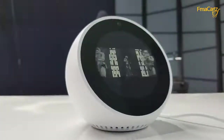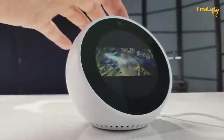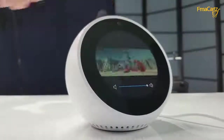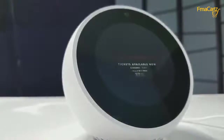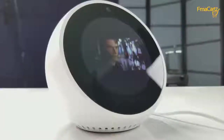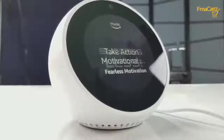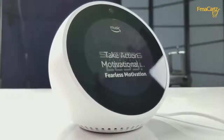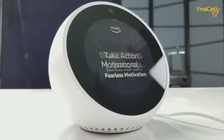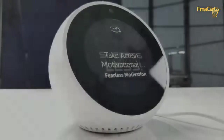Here's a quick sound test so you can hear some of the sound while it plays back a trailer and a motivational speech. Star Wars: The Last Jedi. Take Action — motivational speech by Fearless Motivation. So this thing is really cool. You can ask it whatever you want and it'll give you an answer right away. Alexa, what is the closest Pizza Hut to my house?